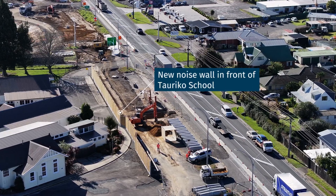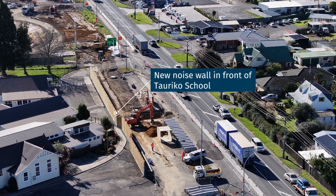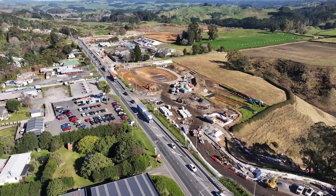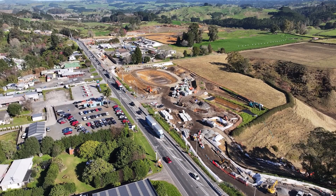Noise Wall 2 in front of the school is completed, along with Noise Walls 3, 4 and 5 located all over the site. Noise Wall 6 will start next month.